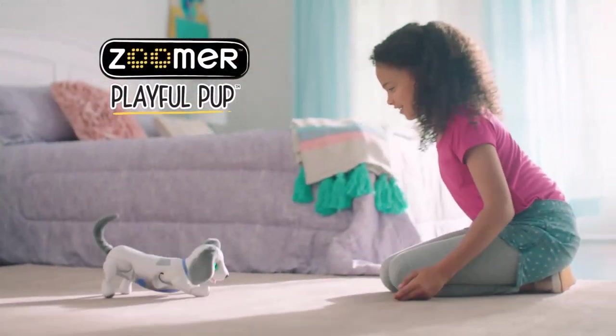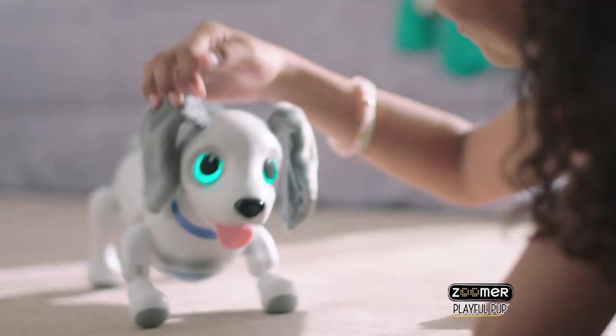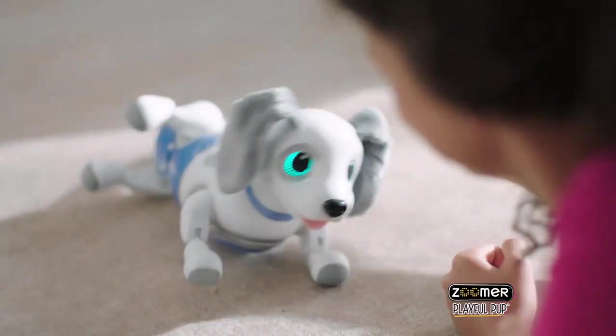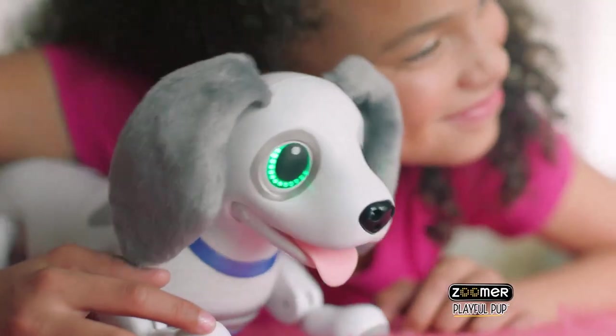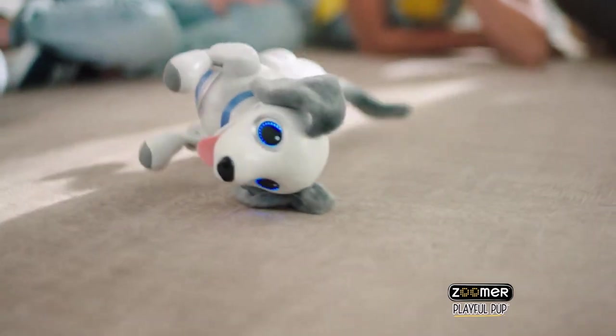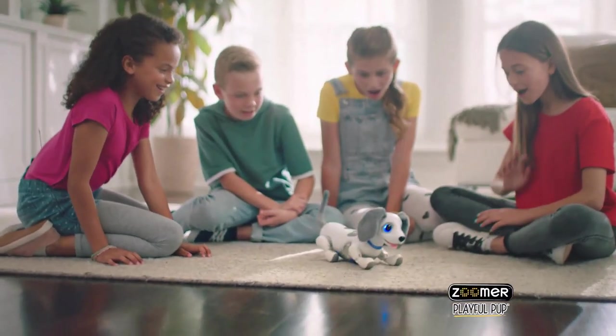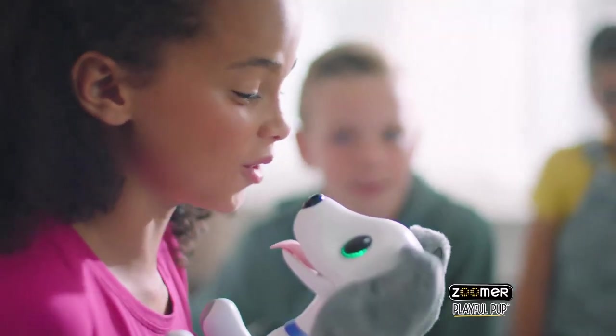Bring home a best friend that moves and sounds just like a real dog. With sophisticated voice recognition technology, Playful Pup responds to sound and touch with cute barks and adorable tricks. Give your toy robot pet snuggles, cuddles and belly rubs, and he'll woof with delight. Give your new best friend a unique name to unlock new tricks, and he'll come when you call.